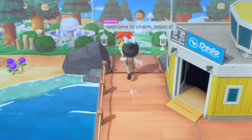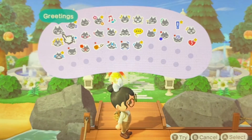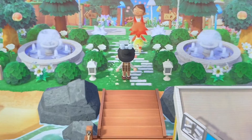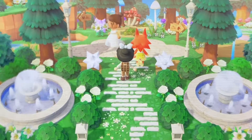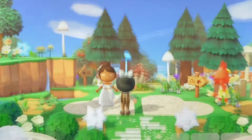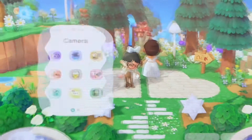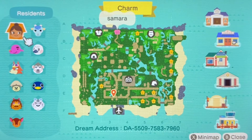Hello everybody! We are at another island today to do a tour. I waved to the airport but the creator of the island, she is right over here. Her name is Samara and I am really excited to see her and be here. We're visiting her island called Charm, so we're just gonna go ahead and check her map to see her island.